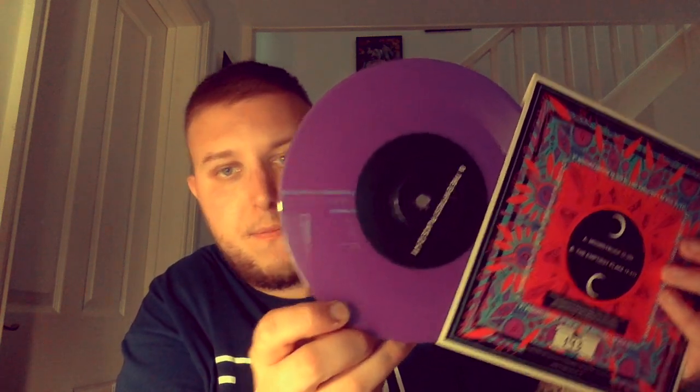It is on a purple record — I do like to get the colored records while I can. I purchased this off eBay for about four quid, which is a bargain because I know it sold out as soon as it went on sale.